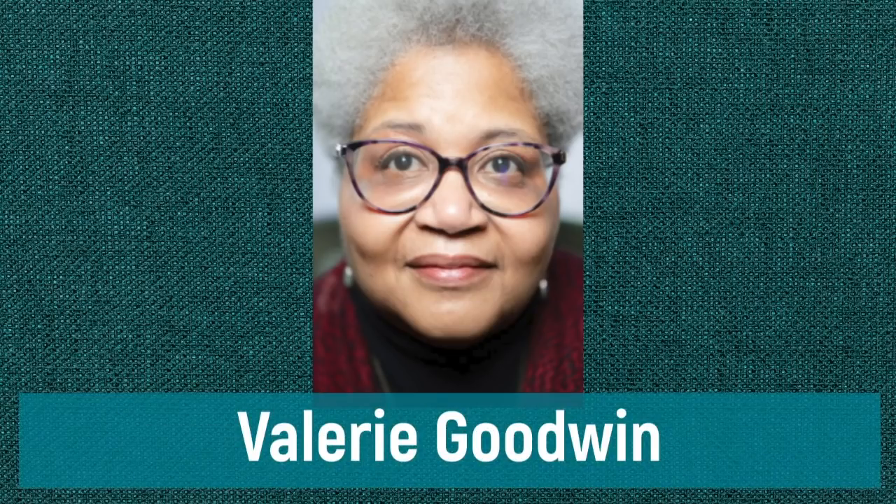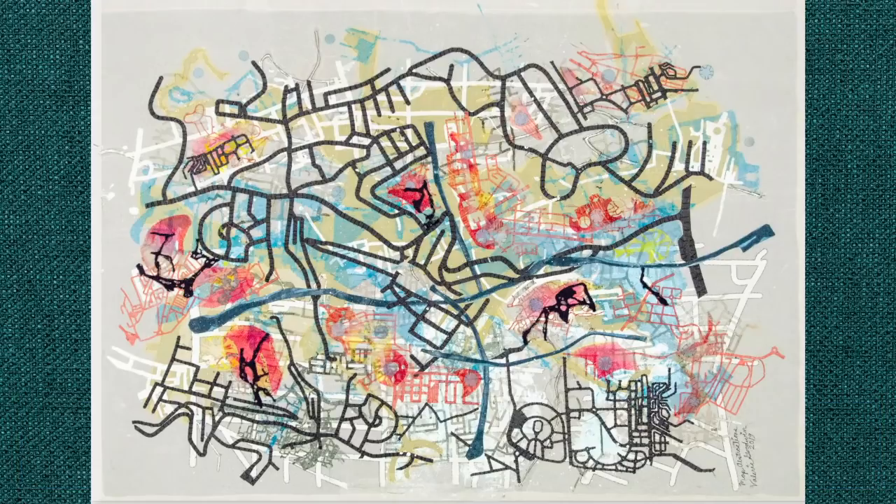My next guest has made that journey and found her niche. After starting with traditional quilts, Valerie Goodwin has taken her love of lines and shapes and created stunning multi-layered map quilts that are distinctly hers. Her quilts have hung at Houston and Paducah and in many exhibitions, including the International Quilt Museum. I was lucky enough to see some of her quilts when she came to Toronto and spoke at Quilts at the Creek. So grab your sewing and a cup of tea — here's my interview with Valerie Goodwin.